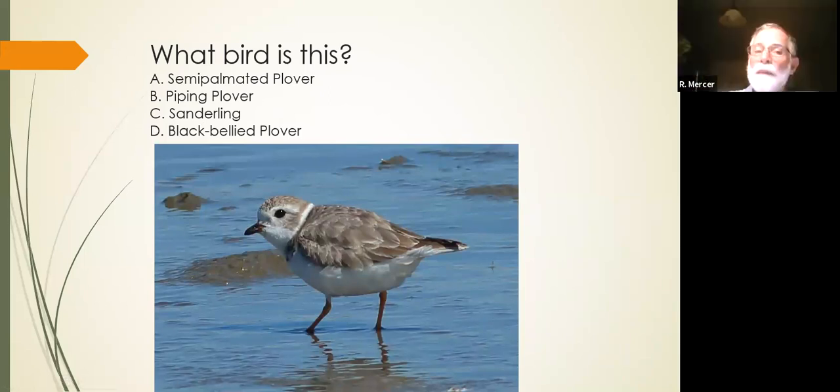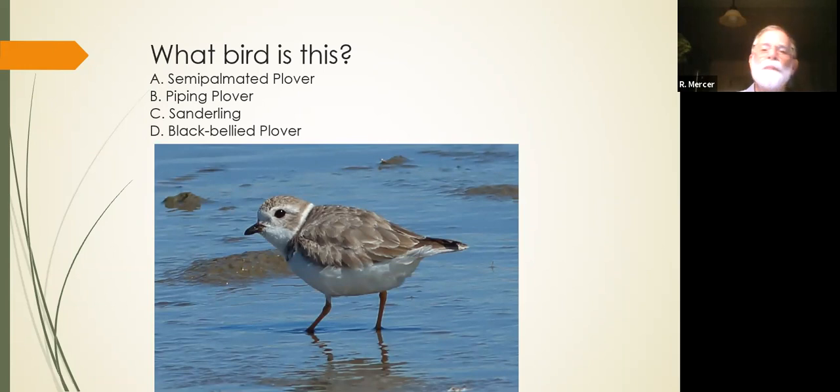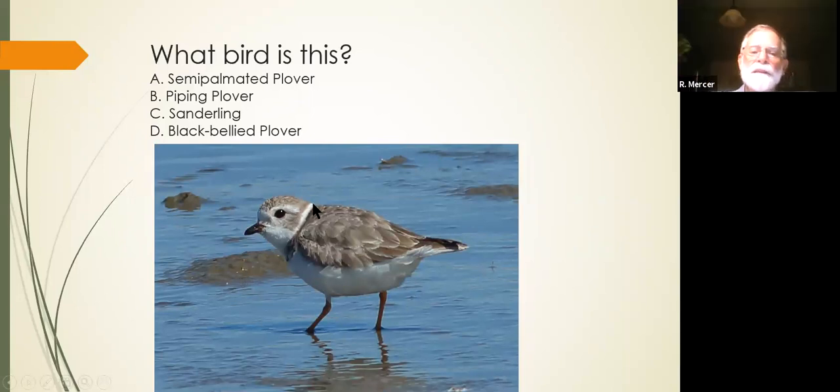Last one. What do we have here? Is this a semi-palmated plover, piping plover, sanderling, or black-bellied plover? Most of you got that one. A piping plover! A short plover bill tells us it's not a sanderling. Black-bellied plover would have a bill almost as large as the head. So we've ruled it down to piping plover versus semi-palmated plover. Sand color versus mud color — this is going to be the piping plover. Excellent job.